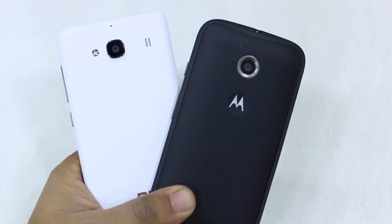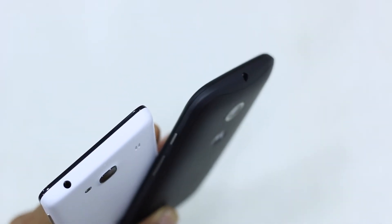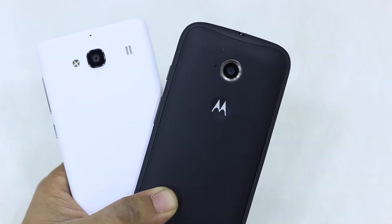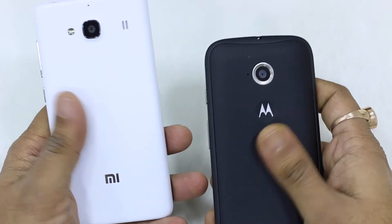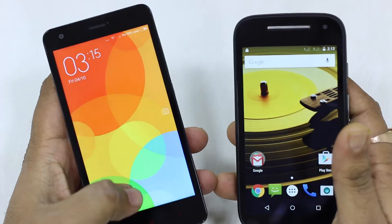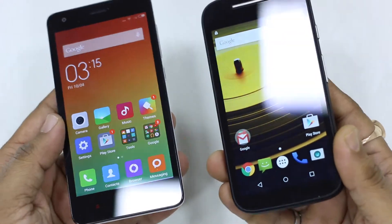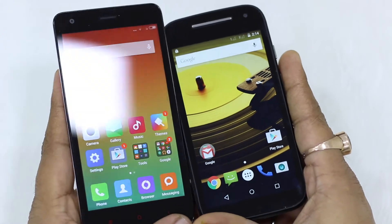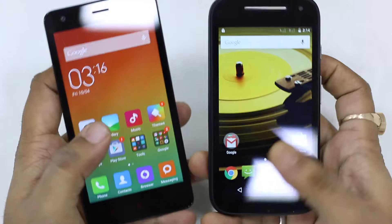When it comes to display, Moto E is a 4.5-inch phone with a 960x540 resolution, while Redmi 2 is 4.7 inches with a 720p display. The difference might not sound very significant, but when watching a 720p movie or playing games with graphics, it does make a lot of difference. Touch experience is the same on both phones, making Redmi 2 the winner here for being thinner, lighter, and having better display specs.